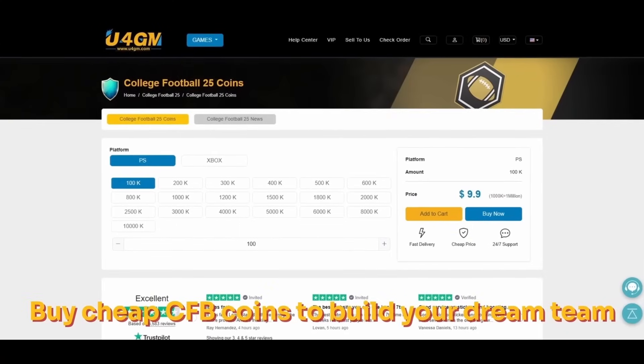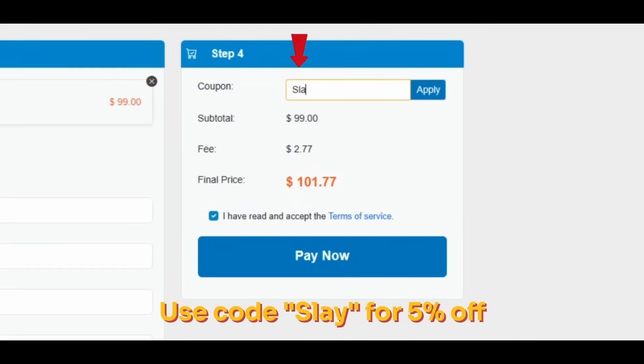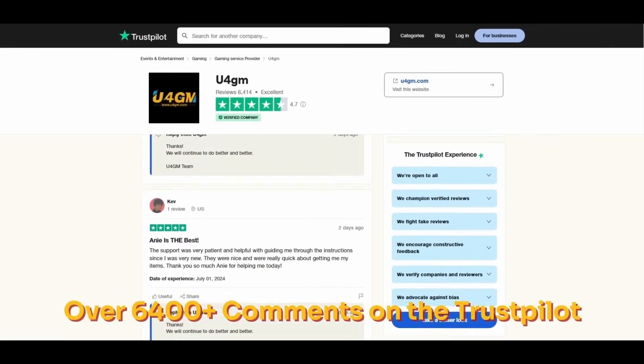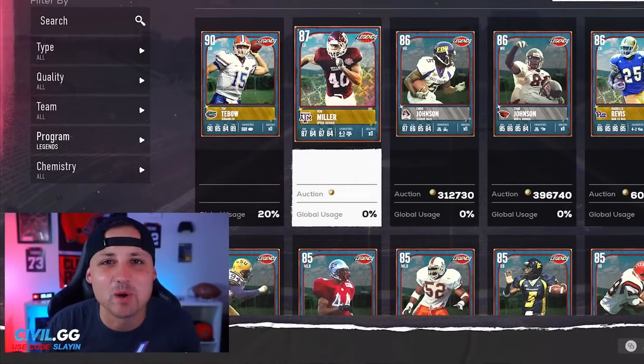Thanks to U4GM for the sponsorship. They are pro on the web with over 6,400 comments on Trustpilot, offering cheap College Football 25 coins with instant delivery and 100% safe. If you are interested, check the link in the description and use coupon SLAY for 5% off.